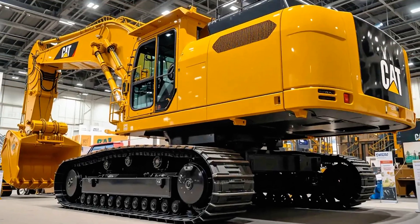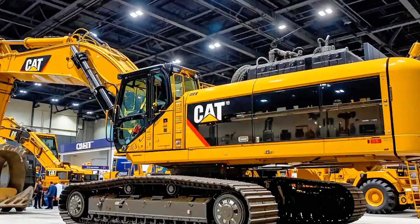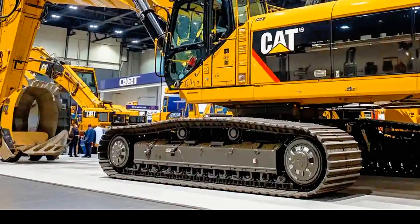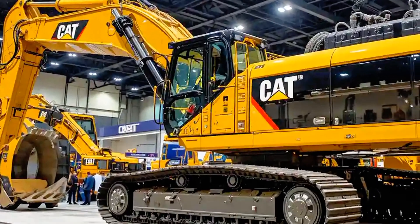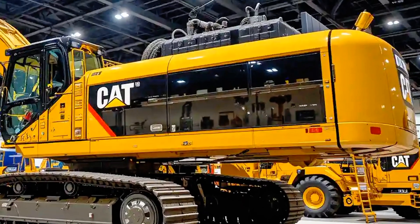The 6020B is also designed with sustainability in mind. The new Cat C32B engine is built to comply with the latest emission standards, significantly reducing pollutants without compromising performance. Fuel efficiency improvements help lower CO2 emissions, while the integration of advanced monitoring systems ensures the machine runs at peak efficiency, reducing unnecessary waste.